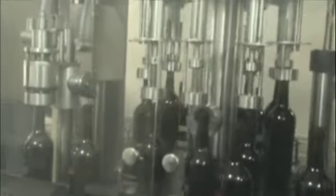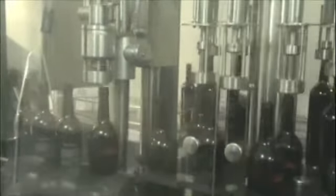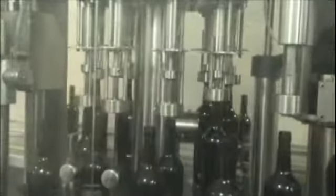From the start of the conveyor, they next go into the sparging unit. What the sparging unit does is blow nitrogen into every single bottle, and at the same time pull out any dust or particulates that might be in the bottom of the bottles, to make sure the bottles are clean.